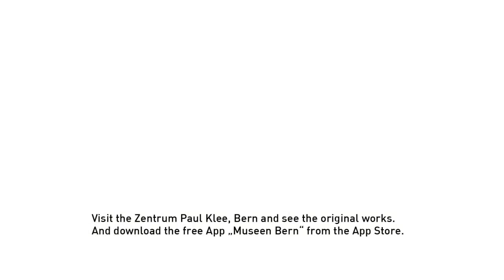Visit the Zentrum Paul Klee Bern and see the original works, and download the free app Museen Bern from the App Store.